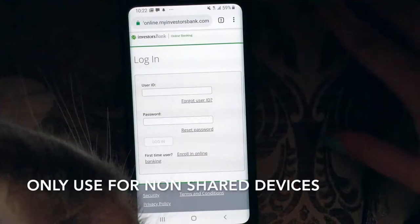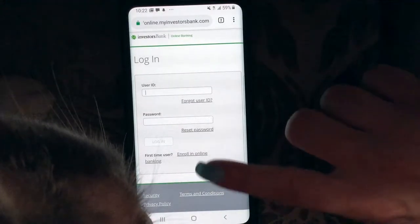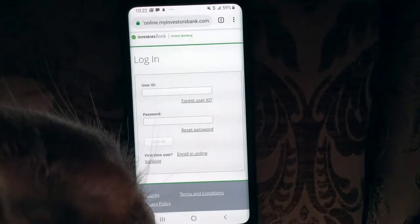Very user-friendly screen right here, very easy. If you're a first-time user, you could click enroll in online banking and that will take you to the enrollment page we were just on. Otherwise, you would just put in your user ID and password and then hit login.